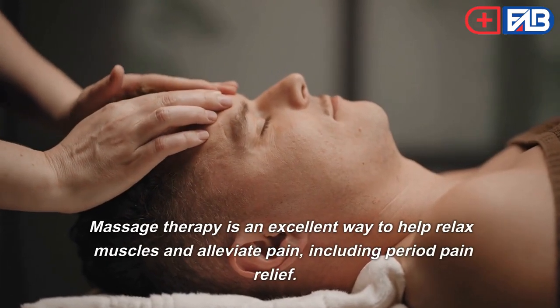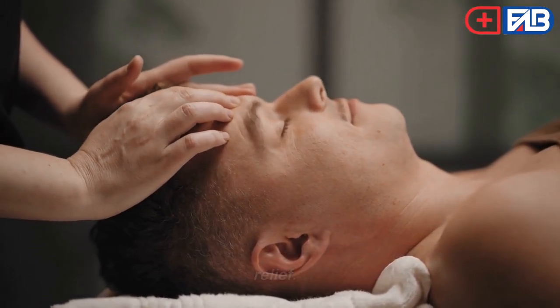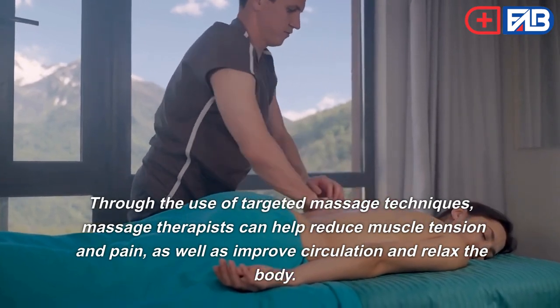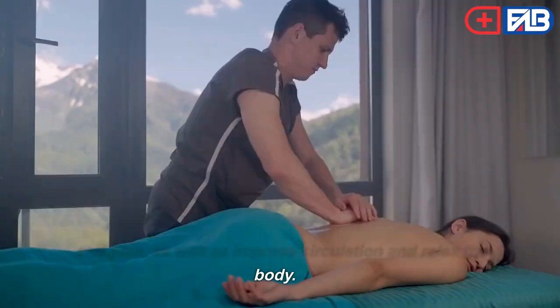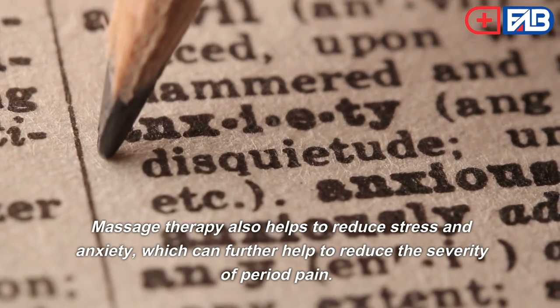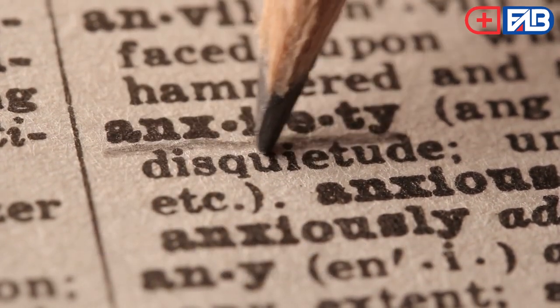Fifth, massage therapy is an excellent way to help relax muscles and alleviate period pain. Through the use of targeted massage techniques, massage therapists can help reduce muscle tension and pain, as well as improve circulation and relax the body. Massage therapy also helps to reduce stress and anxiety, which can further help to reduce the severity of period pain.